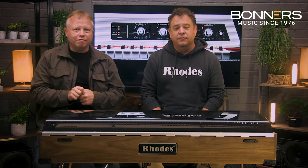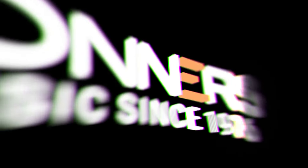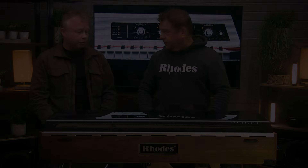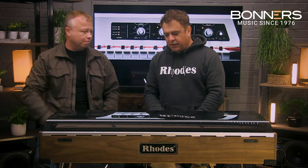We're going to show you exactly why this is the electric piano you've been waiting for. We're going to be going through the key features and tweaking some of the built-in effects, and of course we'll be giving you lots of demos of the sounds this iconic piano can produce. Should we start right from the beginning — a little bit of history about how we've arrived at the Mark 8?